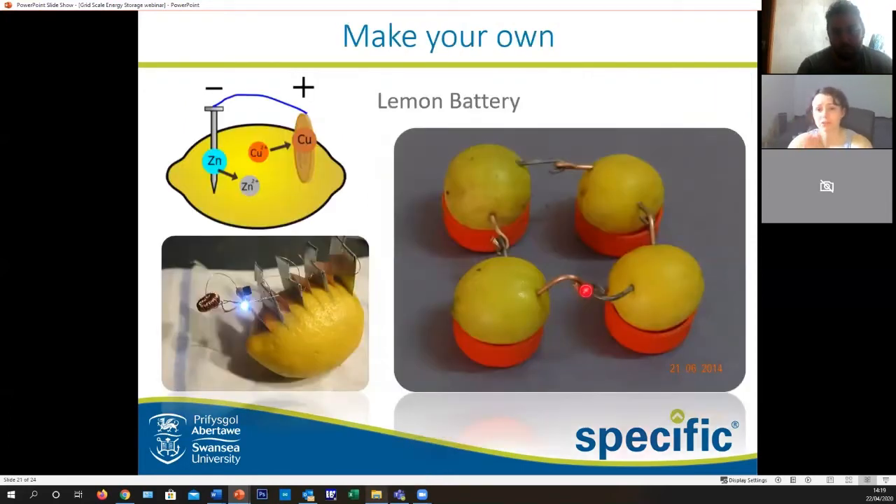We have two examples today. The first — a lemon battery — we probably won't do right now as there are issues getting food in supermarkets, but in future when there isn't a pandemic, if you have spare lemons you're more than welcome to try it. It works in a very similar way: the lemon juice is your electrolyte and copper and zinc are still your electrodes — those can also light up an LED.